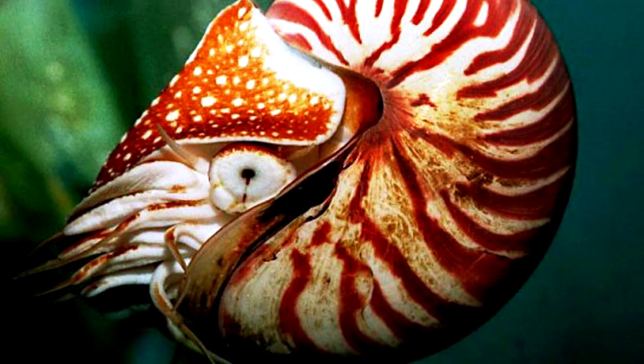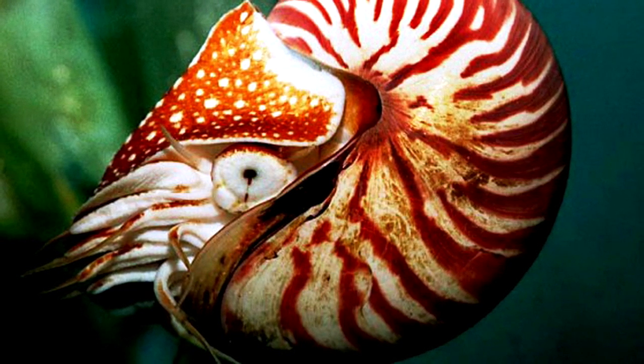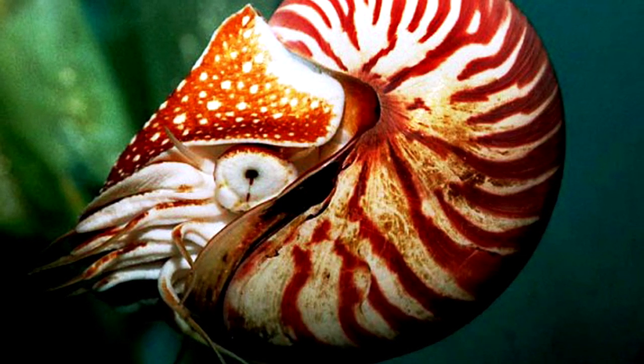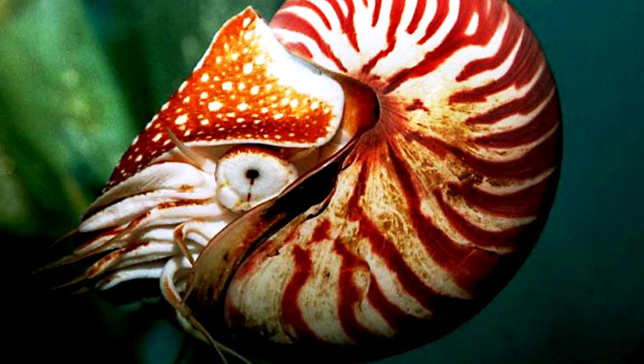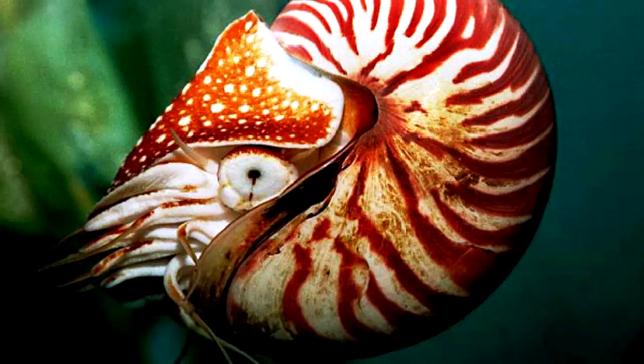Number 11: Nautilus. Inhabiting deep slopes of coral reefs off the Indian Ocean and the western and central Pacific Ocean, nautilus is a pelagic marine mollusk. Fossil records indicate that this creature has been living on Earth for an incredible 500 million years, which means it has survived several mass extinctions.